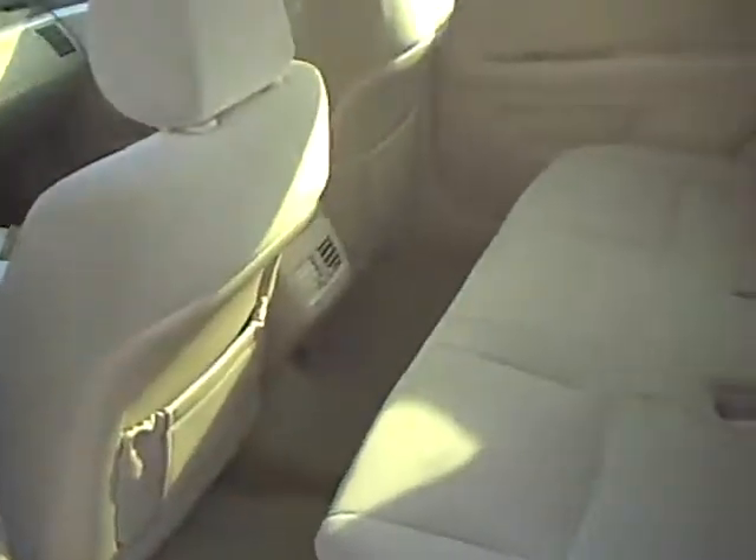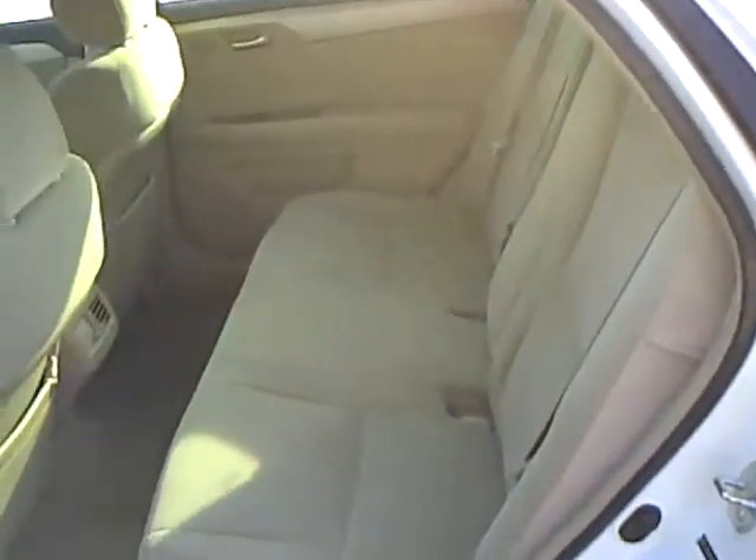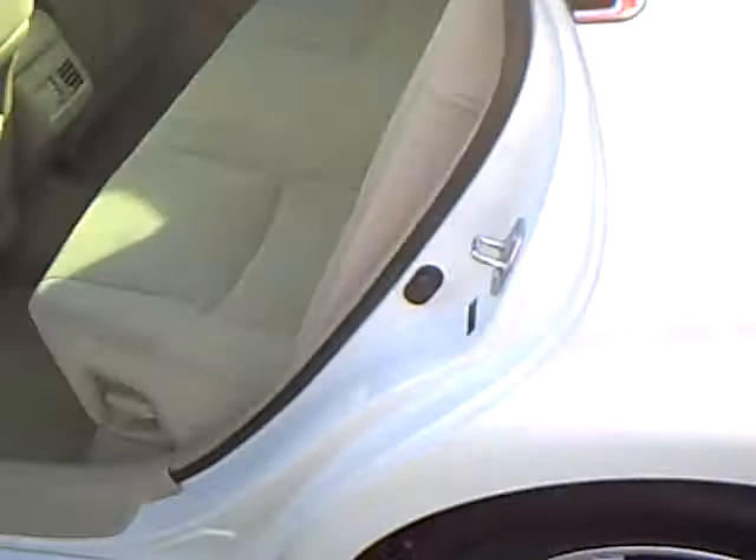These have got a very spacious back seat, lots of room back there. The back seat's reclined. It's got aluminum wheels.